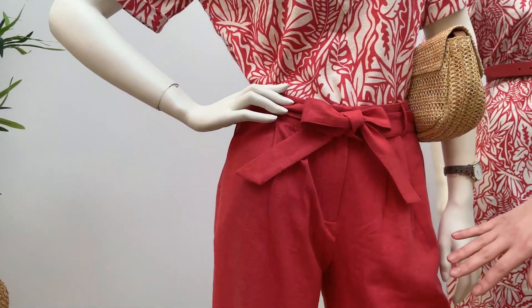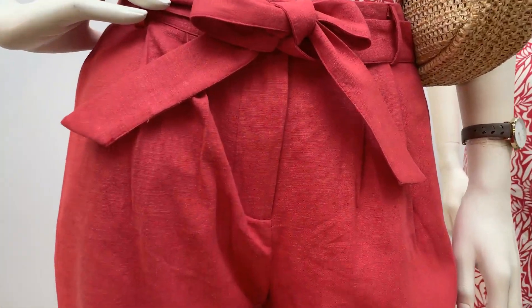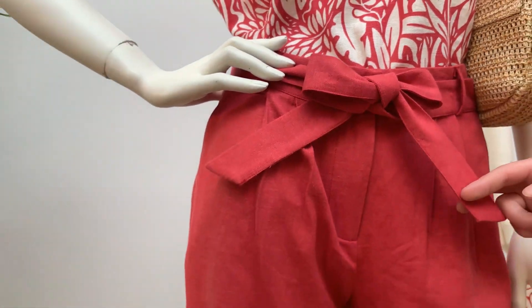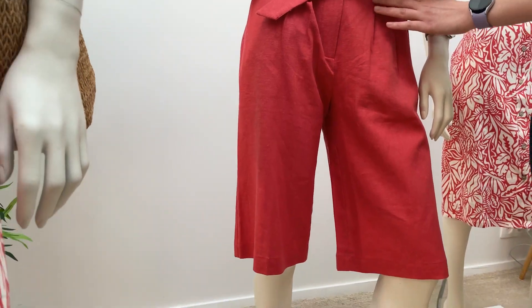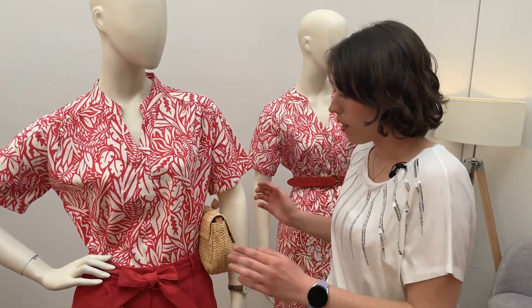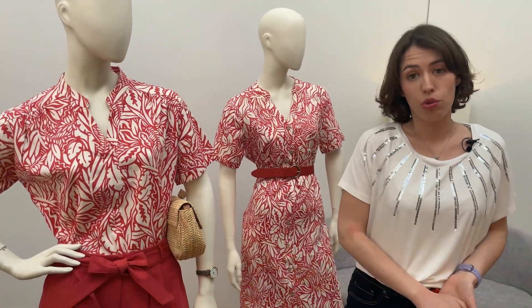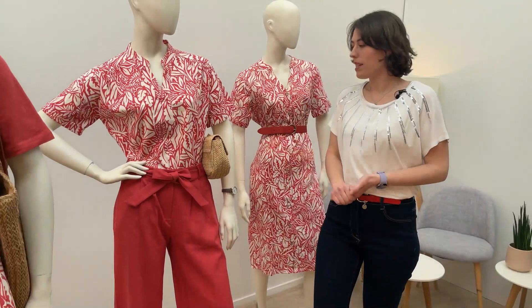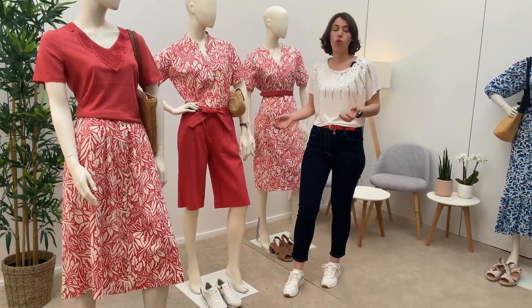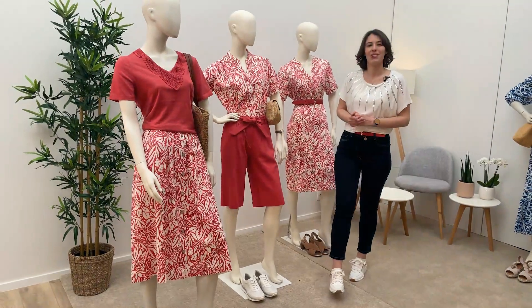Avec le bermuda que j'adore, il vient jusqu'au genou, il est un peu plus long. Et là aussi, il y a de petits détails fantaisie, par exemple les plis devant, ou encore le joli nœud. Une tenue très simple et très décontractée, à porter avec une jolie basket quand vous passez la journée à la piscine, à la plage, ou encore pour lire un livre dans votre transat.